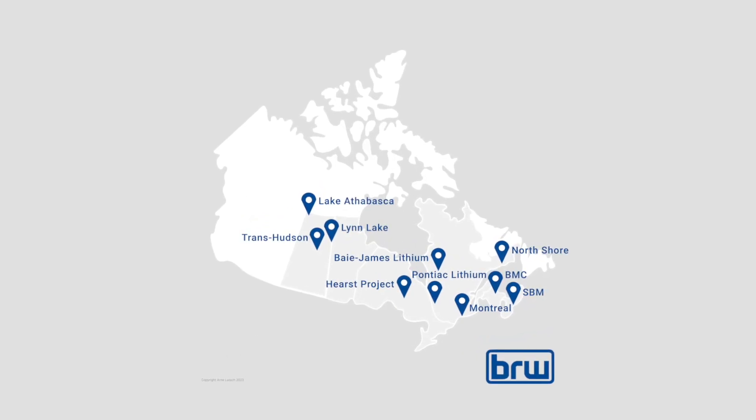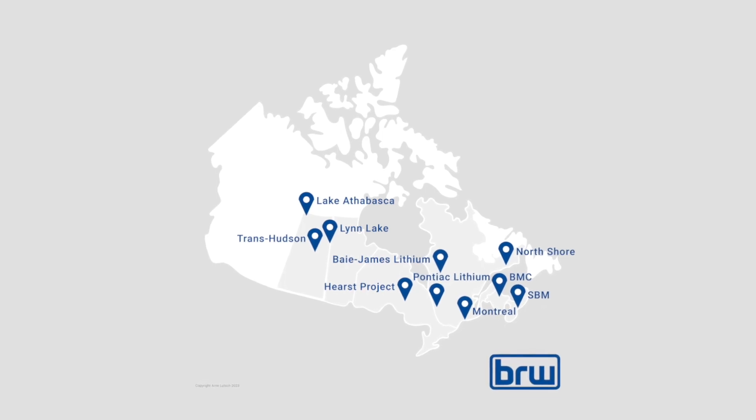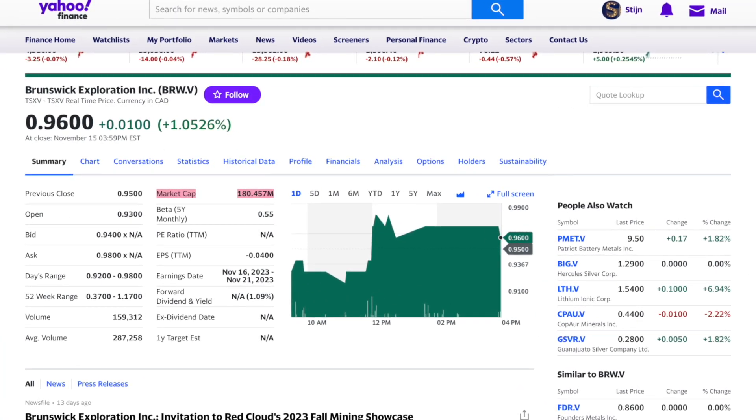Hi guys, Stein from the Battery Commodity team here. In this video, the CEO of Brunswick Resources — which is a 180 million Canadian dollar company by the way — explains how their team is using this new UV technology to find lithium resources.